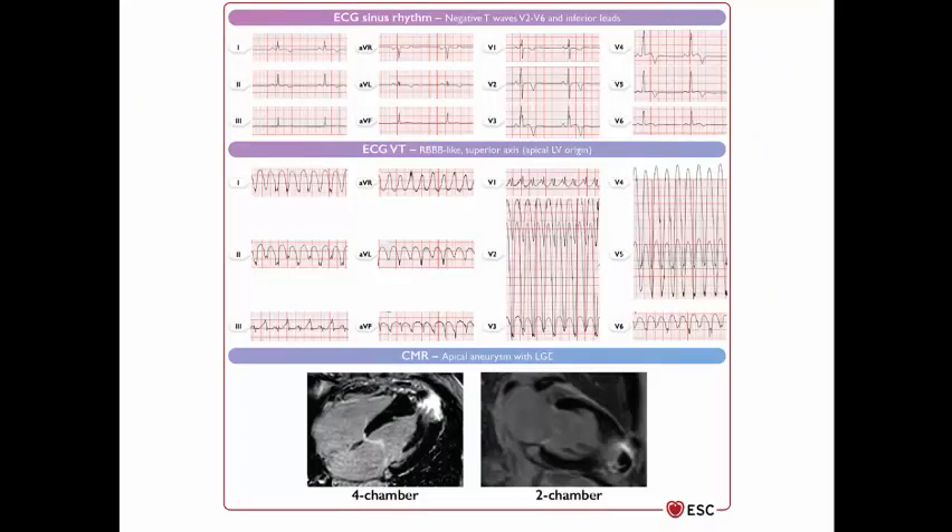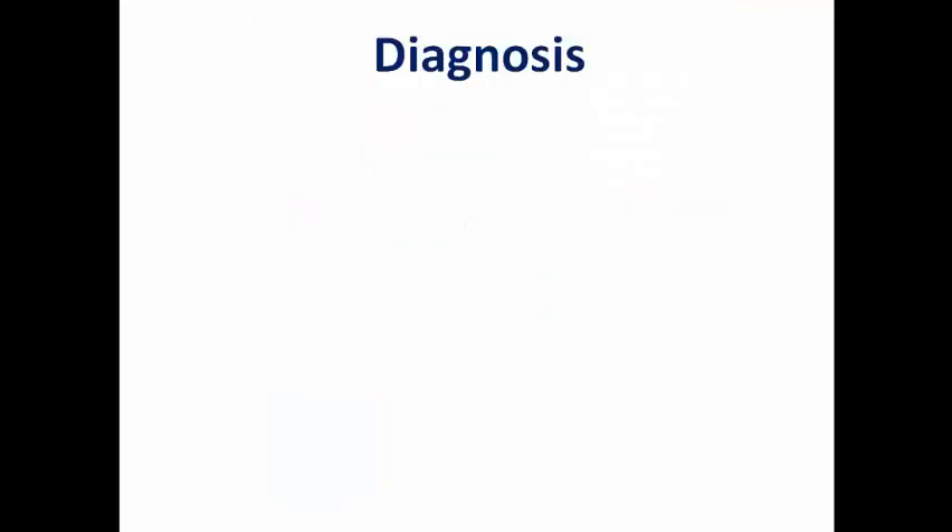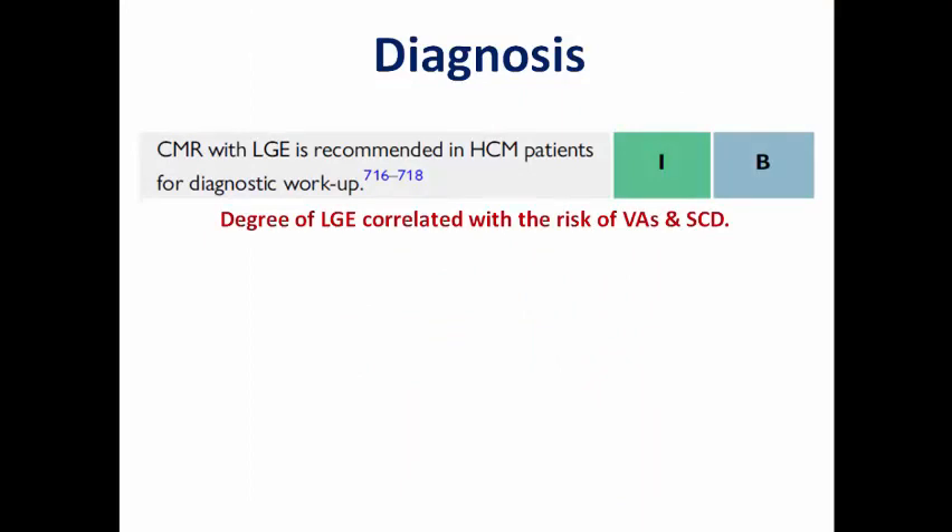In this example, we can see in the resting ECG that there are asymmetrical T-wave inversions from V2 to V6, and in the inferior leads, sometimes there are voltage criteria of left ventricular hypertrophy. During VT, due to apical LV origin, it shows right bundle branch block morphology with superior axis. On CMR, there is evidence of apical aneurysm with late gadolinium enhancement. In the 2022 guidelines, the CMR with late gadolinium enhancement is recommended for diagnosis, as the degree of LGE correlates with the risk of ventricular arrhythmias and sudden cardiac death.